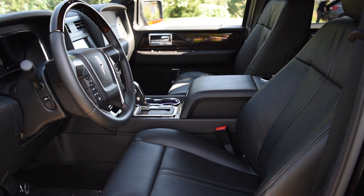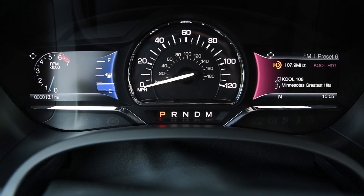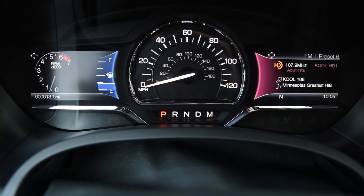On the highway, the Navigator is impressively quiet and comfortable, and its turbocharged V6 engine is powerful and makes for an easy driving experience regardless of your payload.